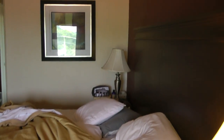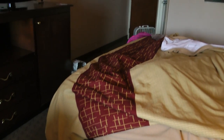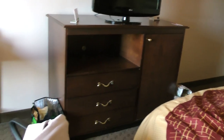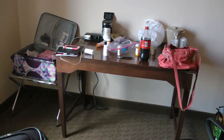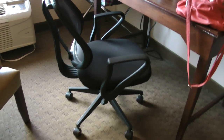And that is the bed. And they have a thing over there for suitcases. That's a better view of the chair. The Red Roof Inn — this is Room 416, by the way.